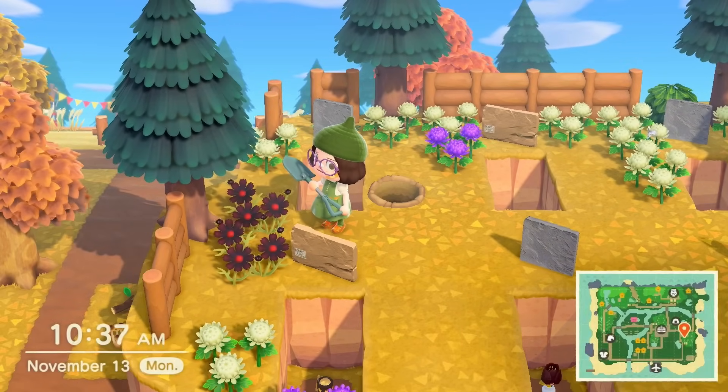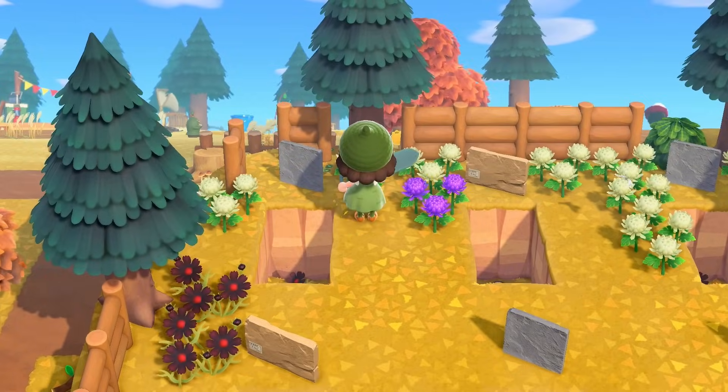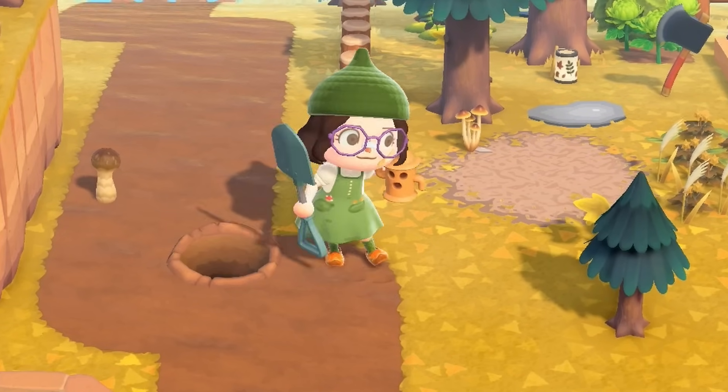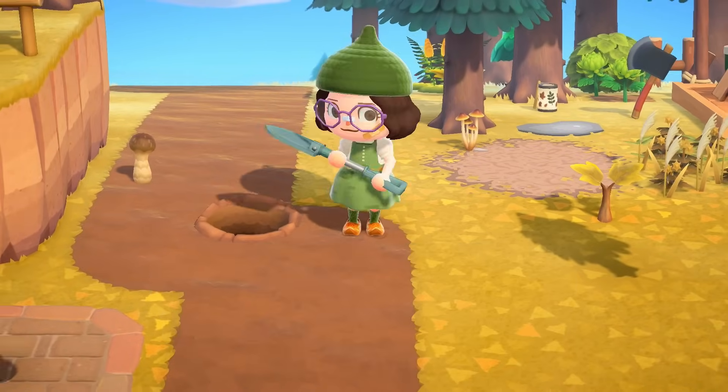I'm just trying to get these to duplicate and spread a little more since I got rid of our giant flower field, flower breeding area disaster. I am feeling just a little bit stressed because we gotta finish up this island.